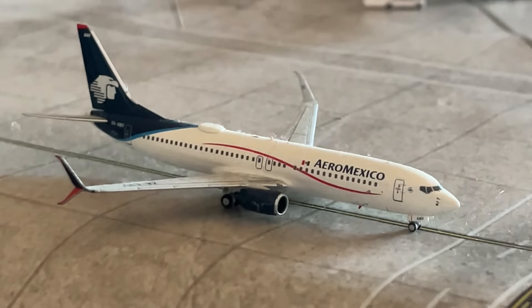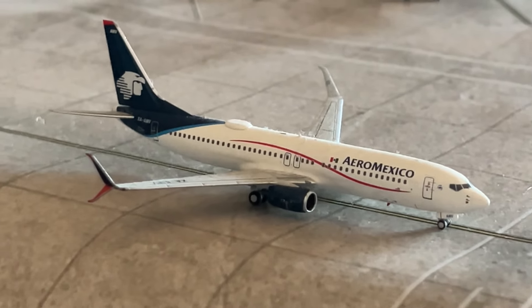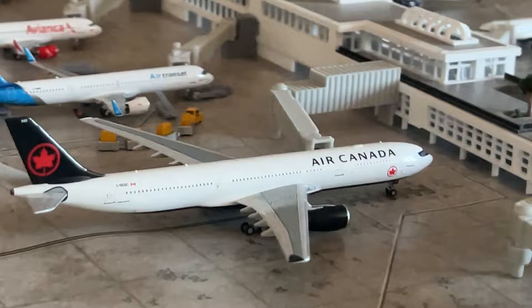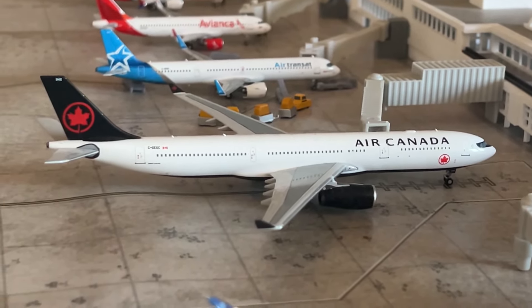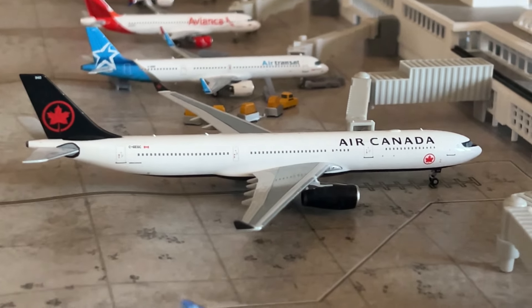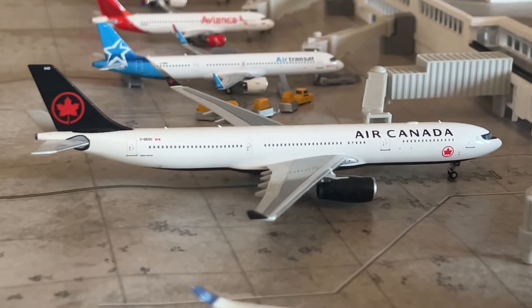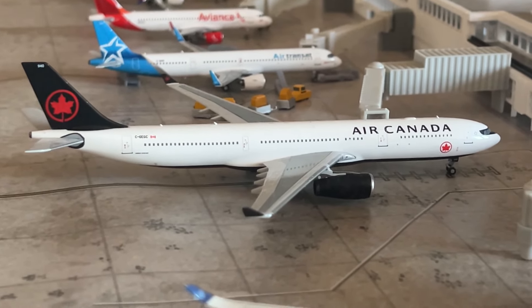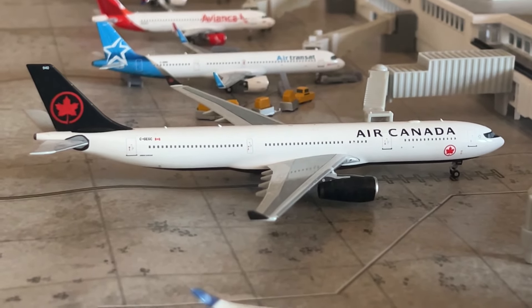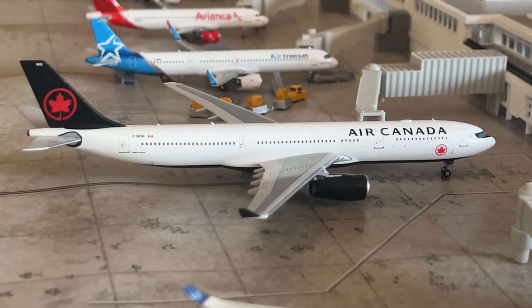Next is the Aeromexico 737 Max 8, arrived from Mexico City making a return flight. And the Air Canada A330-Freighter by HL/JC Wings — haven't featured this in an airport update before. This aircraft arrived from Toronto Pearson; Air Canada has upgraded the gauge on their Toronto service because of all the Canadians coming down to Florida during the cold Canadian winter season.